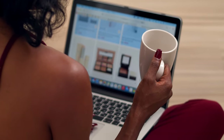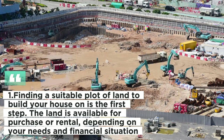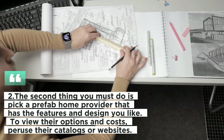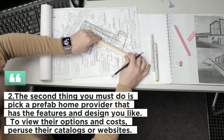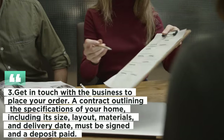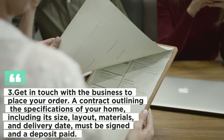There are steps you must take in order to purchase one of these homes. First, find a suitable plot of land — available for purchase or rental depending on your needs and financial situation. Second, pick a prefab home provider that has the features and design you like, and peruse their catalogs or websites. Third, get in touch with the business to place your order. A contract outlining the specifications — including size, layout, materials, and delivery date — must be signed and a deposit paid.